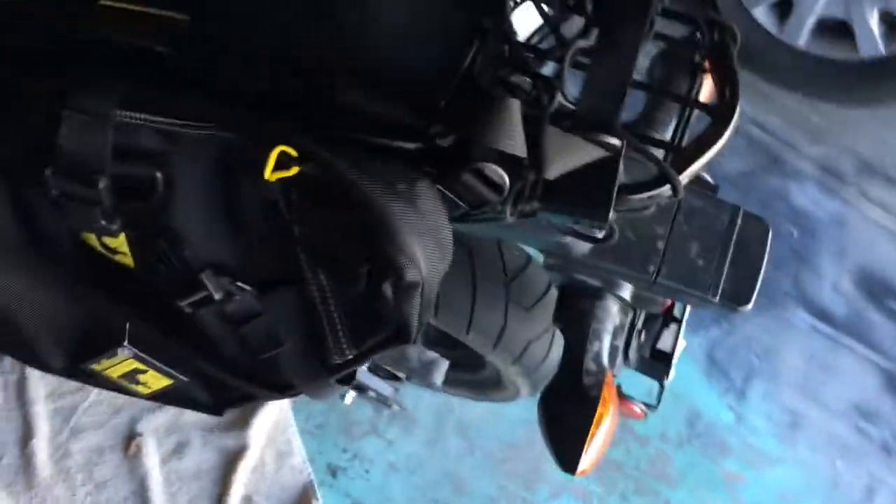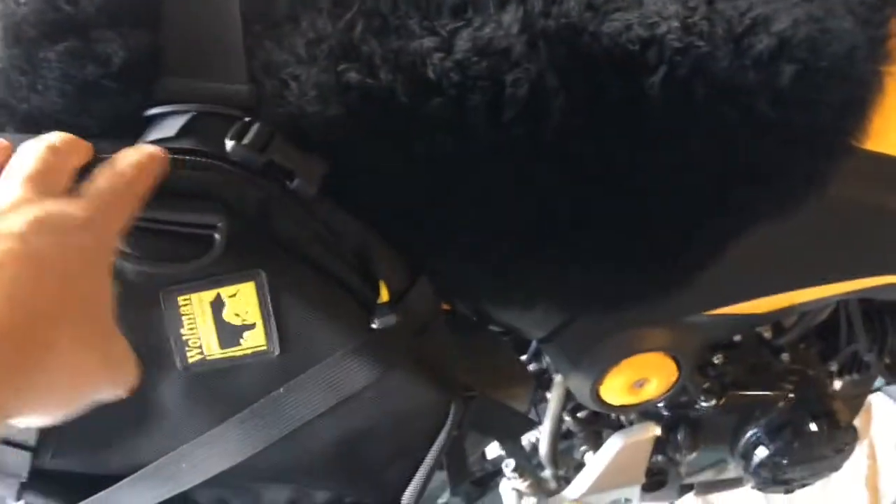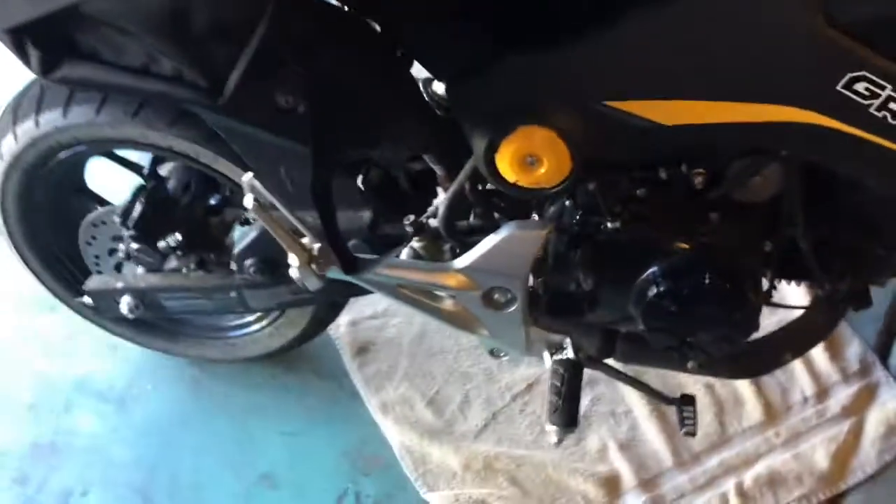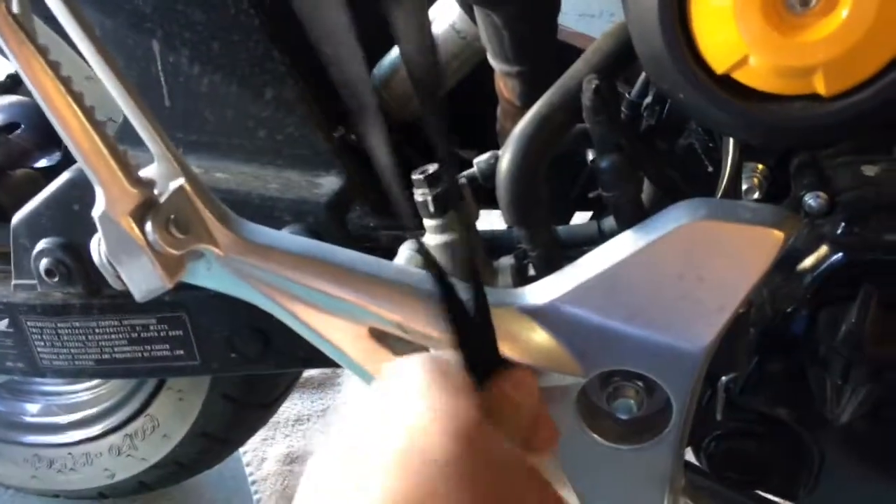I'm just setting it on there for now and seeing how it fits with the bike. It looks like it's going to be great. It's behind where I generally sit — right in this area. It's small, it's low. It'll carry probably just enough for our two-day trip. Looks like I'll be able to attach it somewhere down here and then back here for stability.